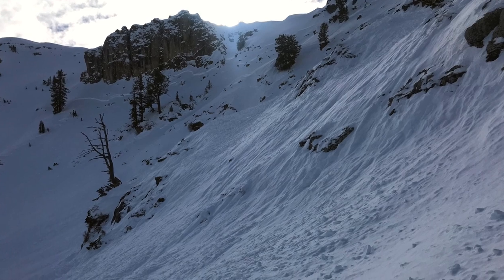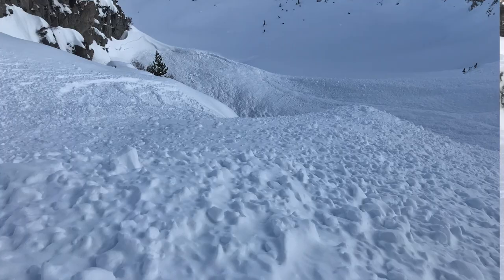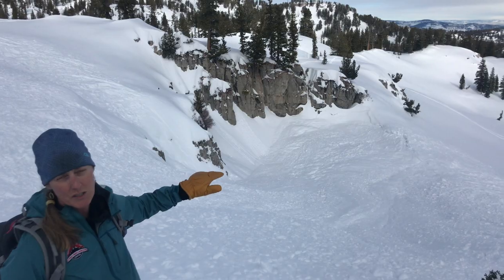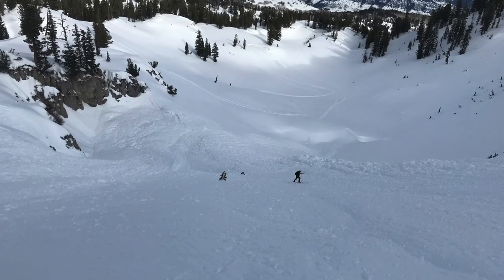What makes this avalanche area kind of terrifying is that it's quite complex. There are a few benches where the deposition piled up, and then down below there's actually a sinkhole where a lot of the deposition piled down really deeply.